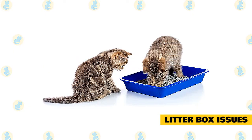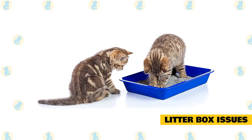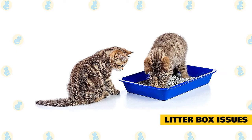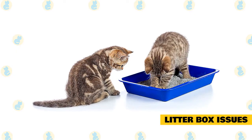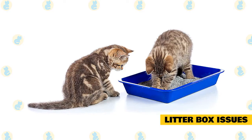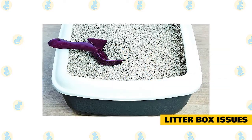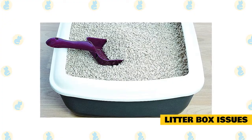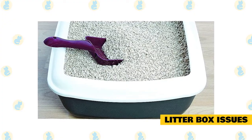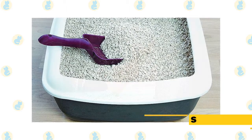Have at least one litter box per cat. If your kitty has to stand in line before they can relieve themselves, they may decide to take their bathroom break elsewhere. Try test driving a few kinds of litter and litter boxes — some cats prefer covered boxes, some don't, and some cats prefer one litter over another. Always keep the litter box clean; even clumping litter has to be changed regularly. A rule of thumb: clean the box at least once daily, twice if there's more than one cat in the house.